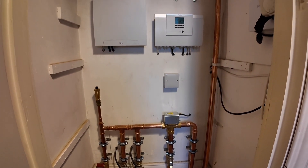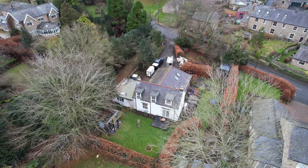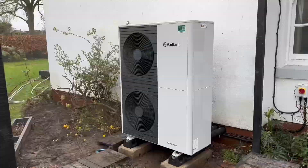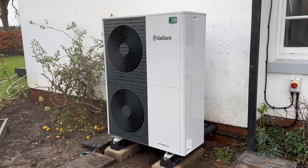We've zoned the heating system for individual control for the main house and the annex. Zoning is something that we try to avoid in most homes, but in this situation with the annex we feel like it really made sense, and it's going to save the customer money when the annex isn't in use.